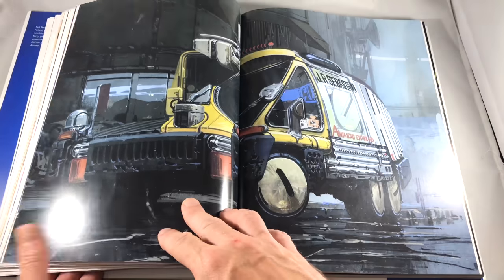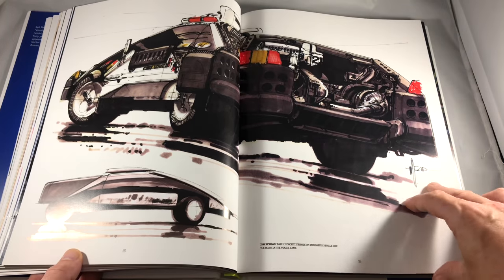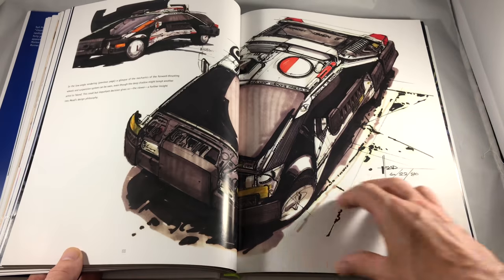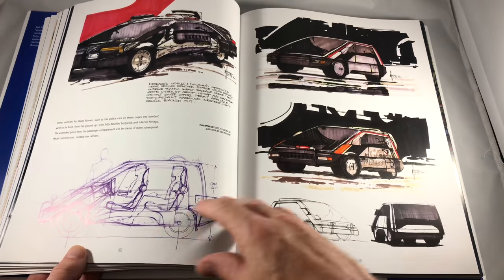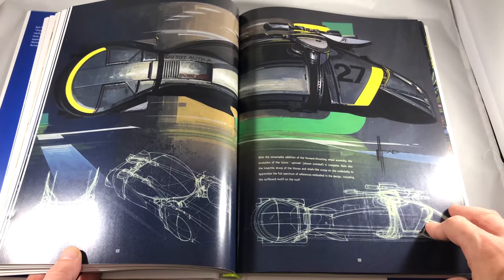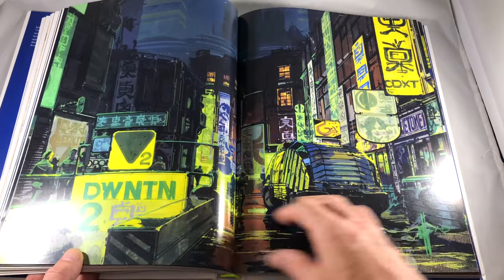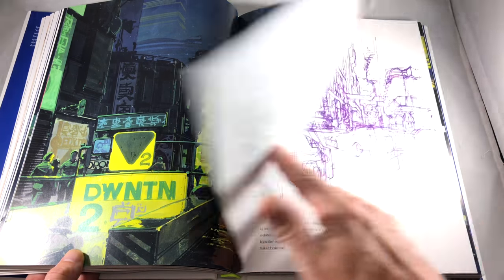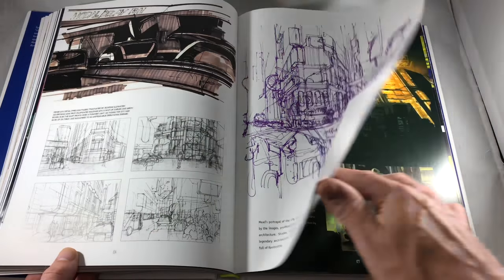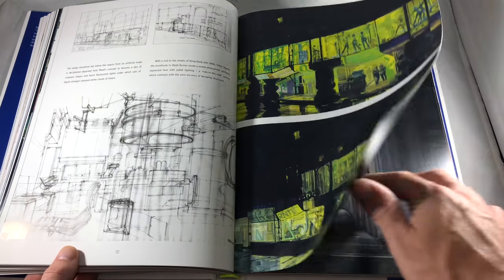Blade Runner is a film most of you have probably heard of. The sequel is coming out in less than a week and a half. So you kind of get a behind-the-scenes look at where the final look of the film came from based on Sid's concept art. All of the movies he's worked on, from Star Trek all the way up to Blade Runner 2049, are listed. The writing is done by himself and Carl Hodgett.